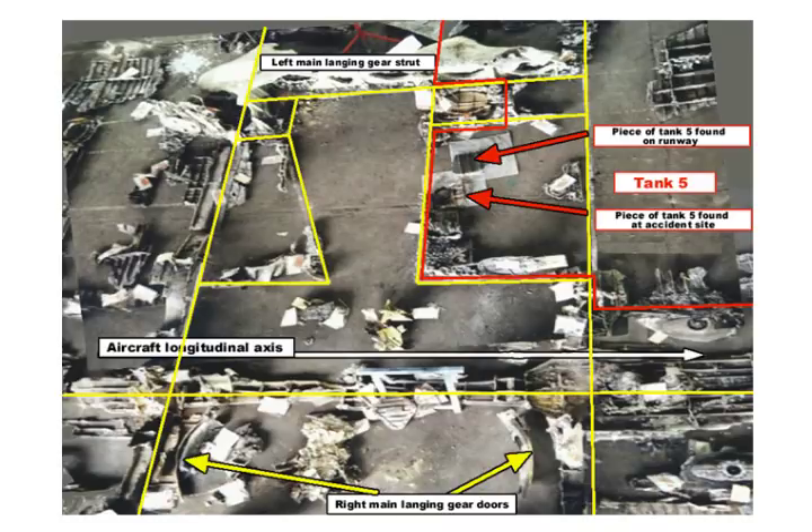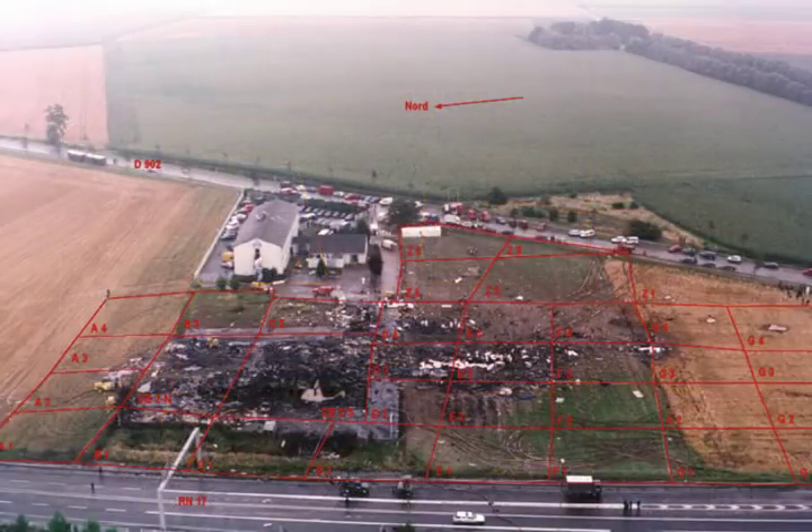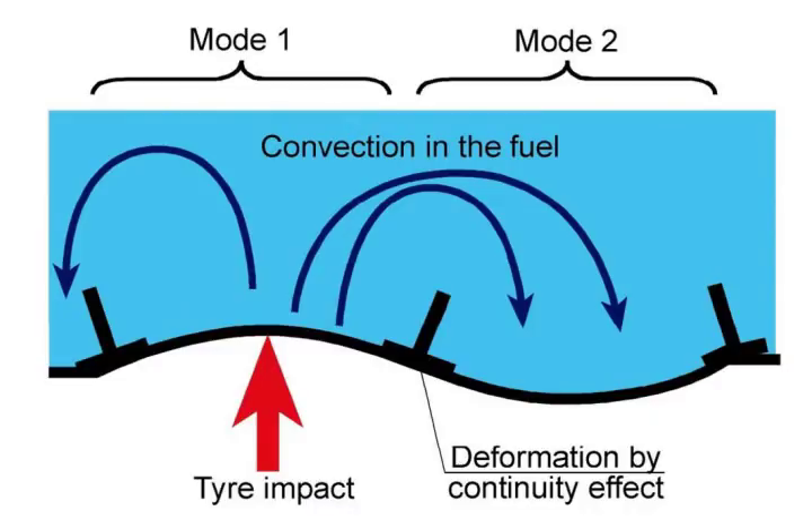There were also small inward punctures of the tank surface found on wreckage from the accident site, but the large tank openings of the No. 5 tank were determined to be outward failure modes. This outward failure mechanism had never been observed on civil aircraft before, and to understand its cause became the central focus of the investigation.